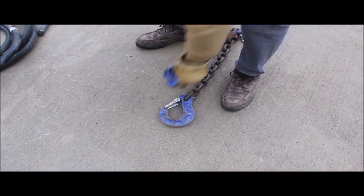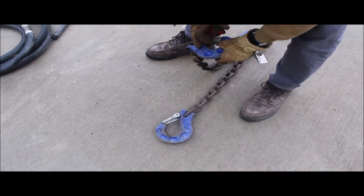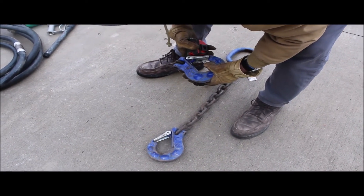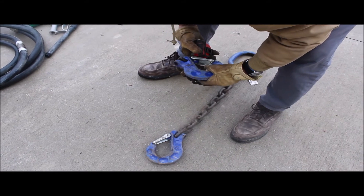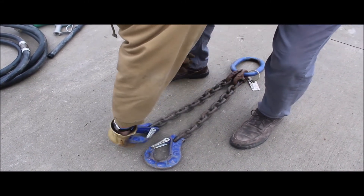I'm not sure exactly how many pounds, but there is a name on them — Thiel? I'm not sure. Looks like they are made in Germany, so they are good heavy duty chains.